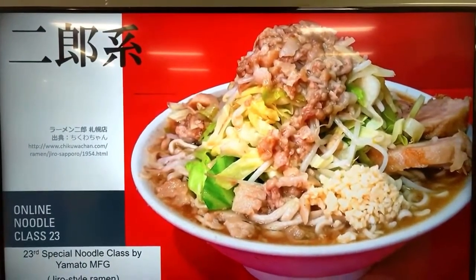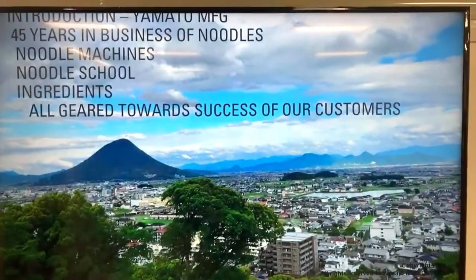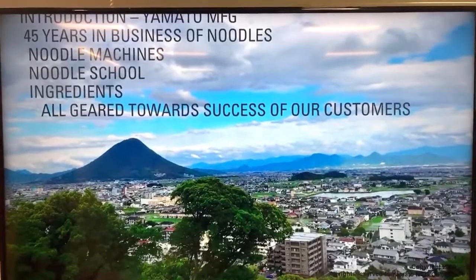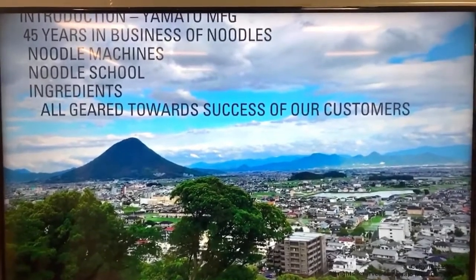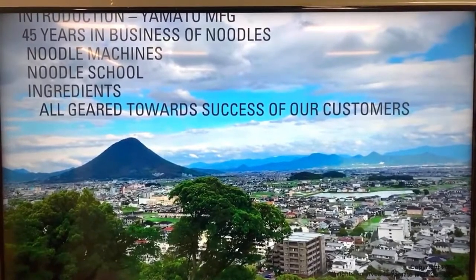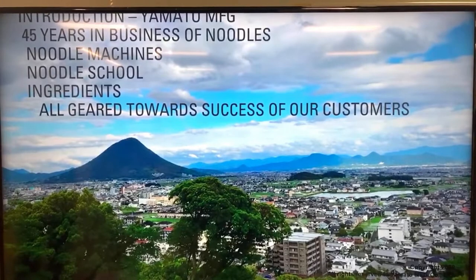We are Yamato Manufacturing Company. We've been in the business of fresh noodles for 45 years. We basically manufacture noodle machines designed for noodles such as ramen, udon, soba, pasta, and other types of Chinese-style noodles made from scratch. Our machines are designed for restaurants and small production.